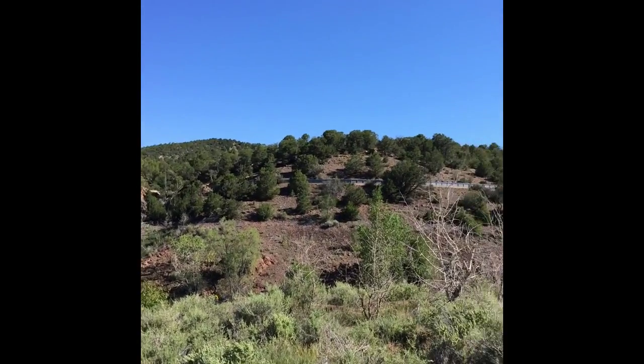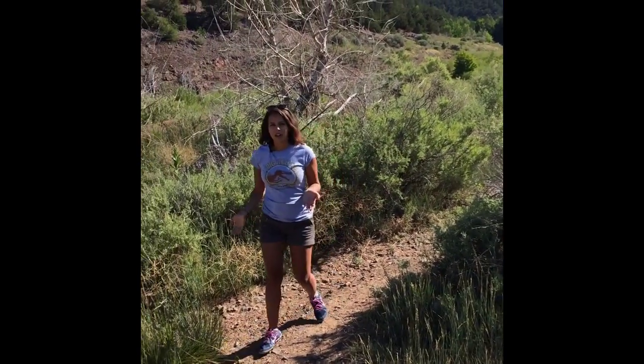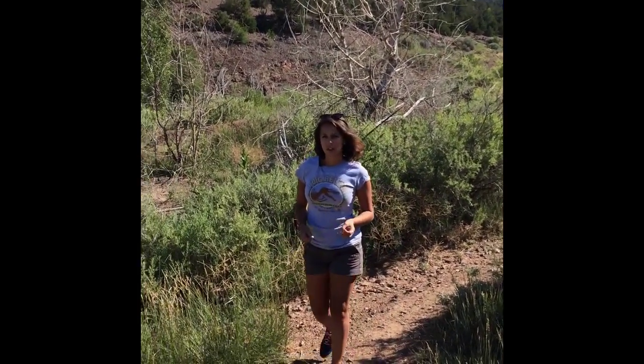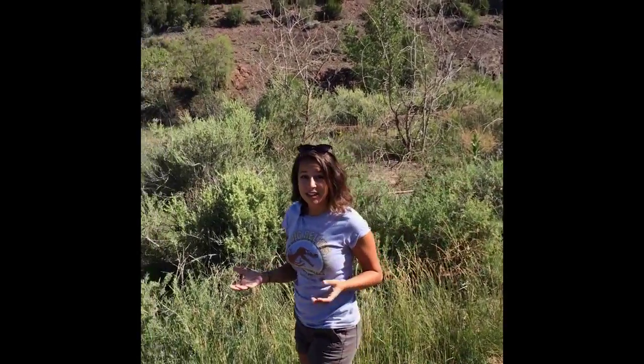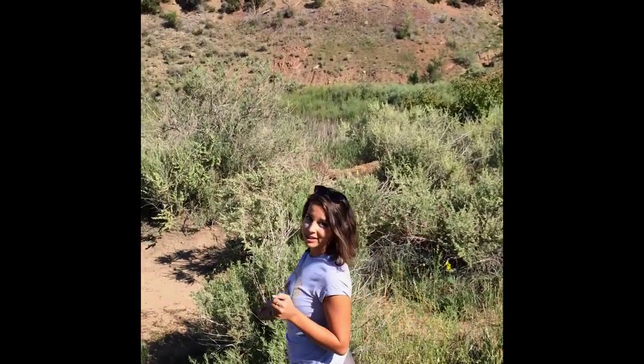Here's just a quick look at the trailhead so you can see where we're headed. So here we are on the Canyon Preserve trail and we're looking for fossils, but we're also trying to avoid coyotes, scorpions, and rattlesnakes. Fingers crossed we don't run into those.